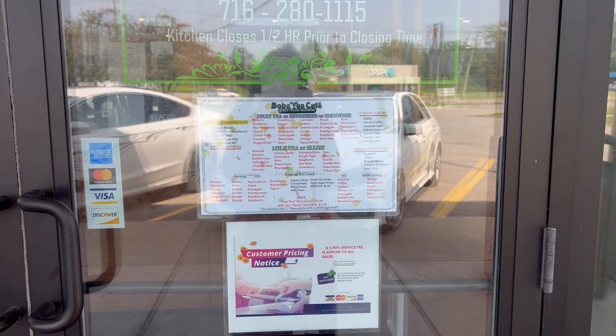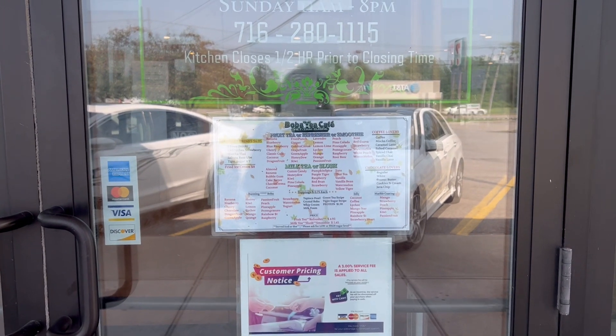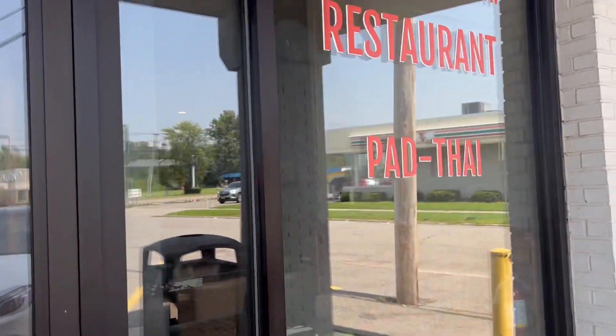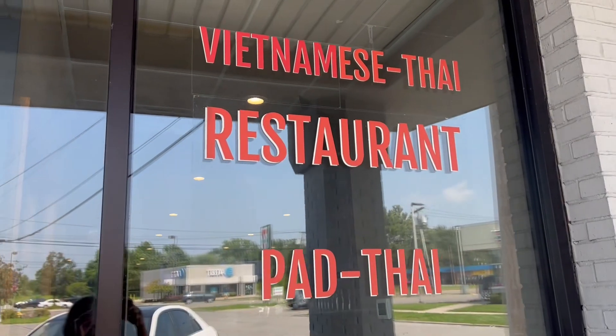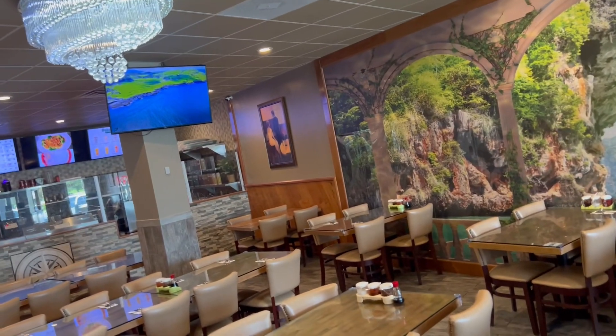This video is primarily for people who are going to Niagara Falls looking for a place to eat, or for the people that live around that area. This is how the restaurant looks like inside.